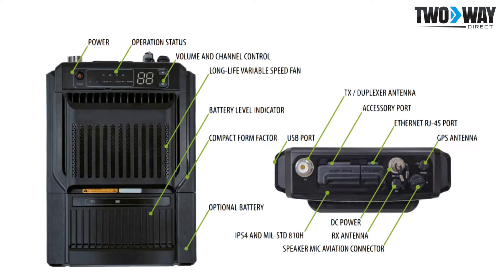This Hytera repeater supports digital end-to-end and over-the-air encryption with optional ARC4 and AES advanced encryption algorithms. It also features 25 watts output power and increased RX sensitivity, which enhances communication range for DMR radios in environments such as on campus or on the floors of a high-rise building.